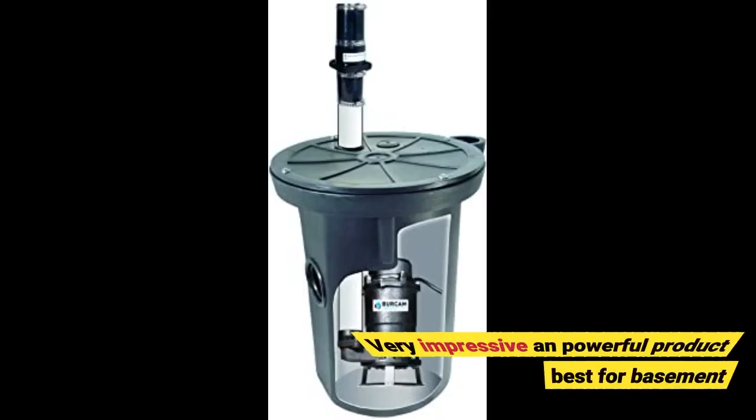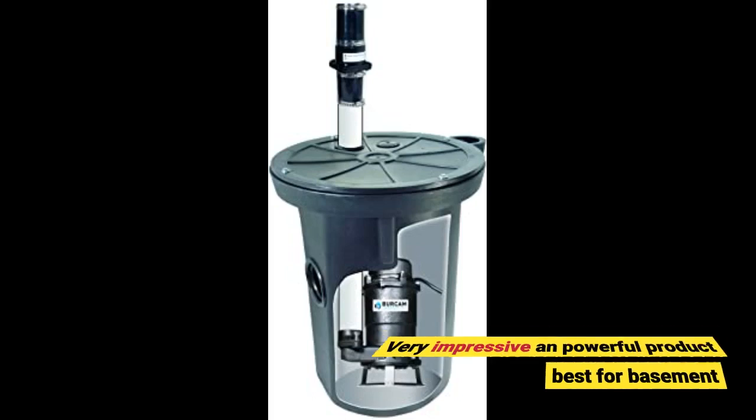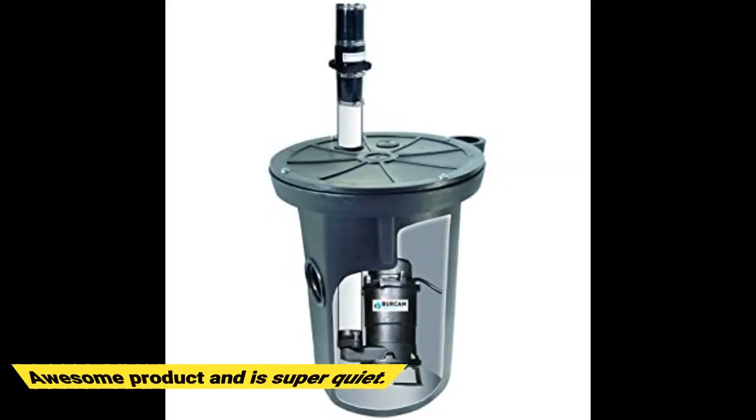Very impressive and powerful product, best for basement use. Awesome product and is super quiet.